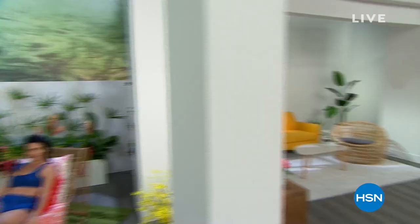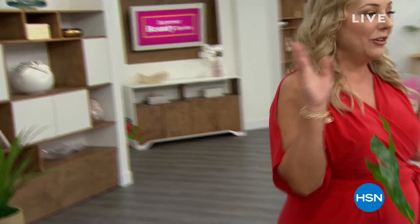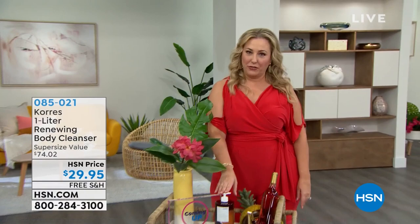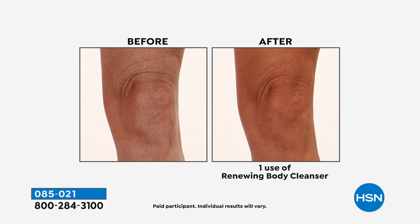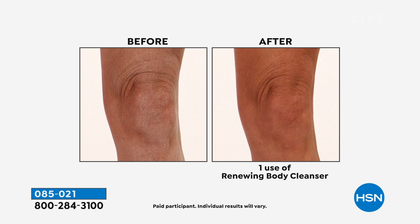So guess who I had to pick for my summer beauty series? It's Korres. We show a lot of skin, so you start your skincare with hydrated skin in the shower. How about an entire liter? It's four times the size of their regular size, which is $19. The results you get after using it one time — you get the hydration on your knees, your elbows, all over your body. This is for the whole family. I also use it to wash my hands with my decorative hand soap dispensers.